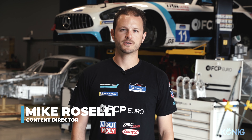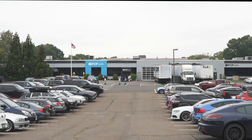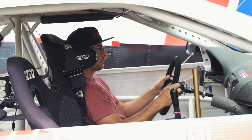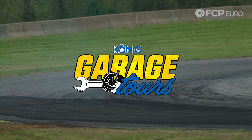What's up everyone, Mike Roselli here, content director for FCP Euro. Welcome to the FCP Euro Garage Tour. We're here in the FCP Euro Garage located in Milford, Connecticut. This is an 18,000 square foot facility that is attached right to our distribution center where we house all of our parts that we ship out on FCPEuro.com.